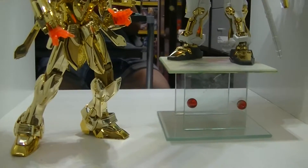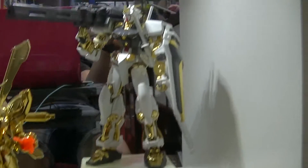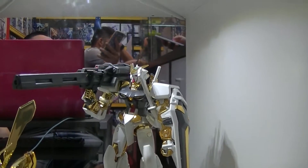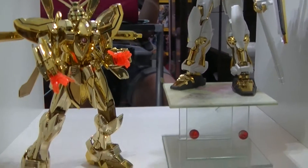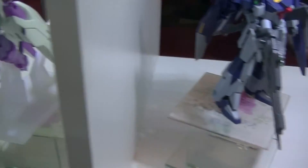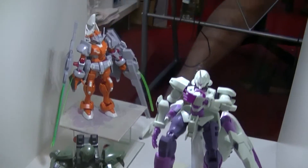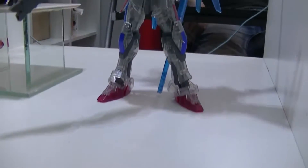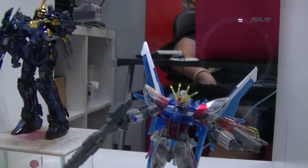Let's go and check out the Bandai stuff. These are quite impressive — master grade. Nice, I love the gold. The gold is very shiny. It's a special edition Strike.